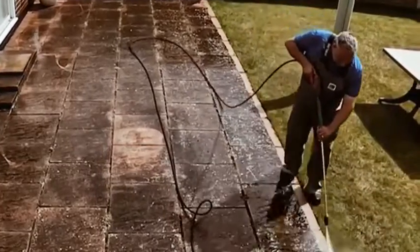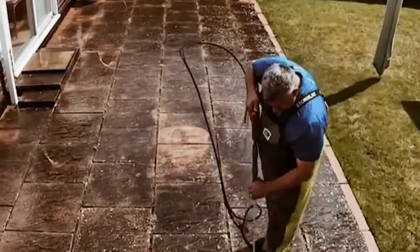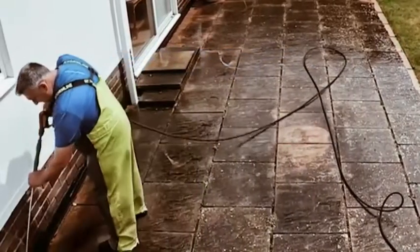That's when a hero like Ricky Banjo comes along — a pressure wash pro of Bournemouth Jet Washing.